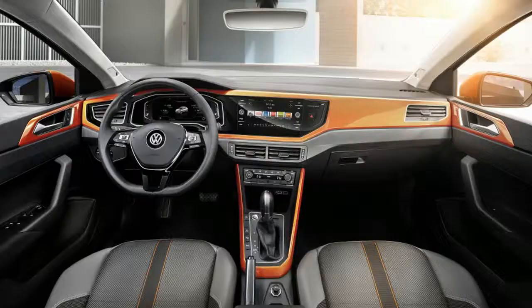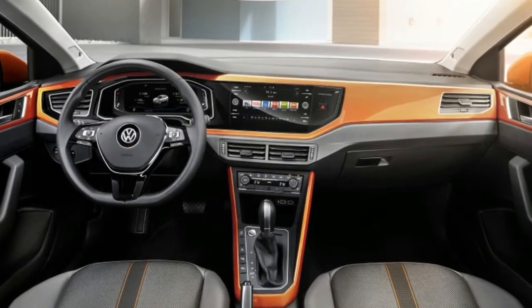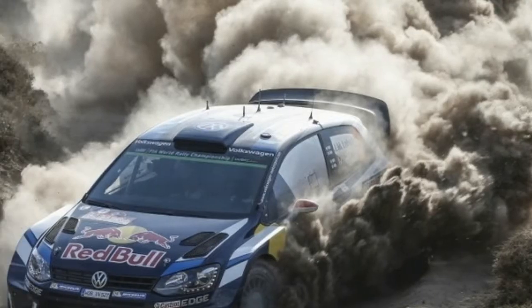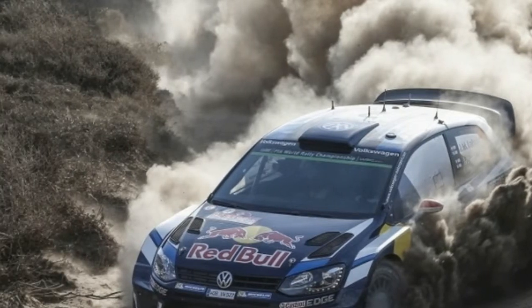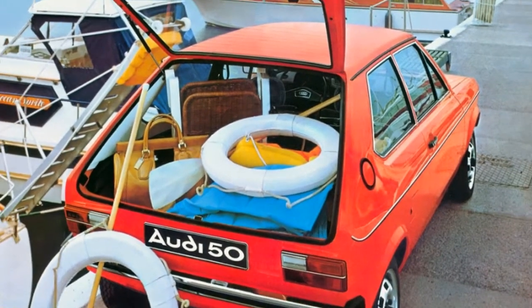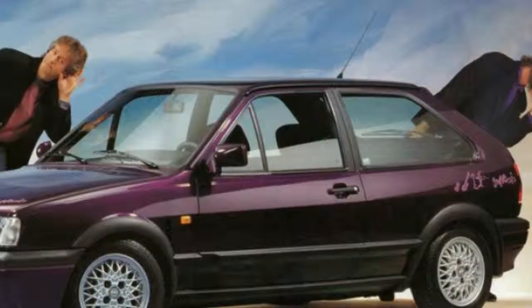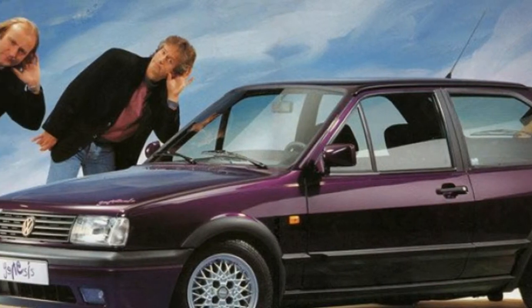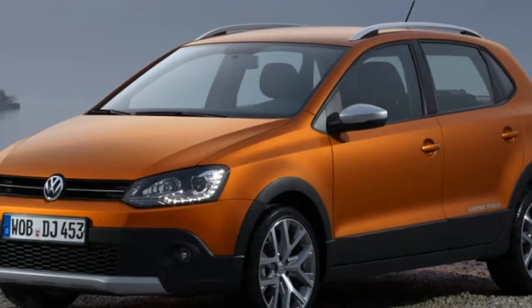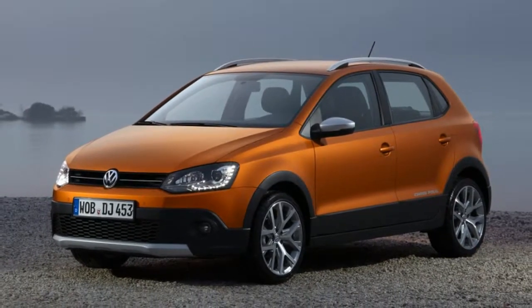Later Polos haven't been as weird, but the Cross Polo models have at least been somewhat adventurous, with beefy body cladding giving them a faux 4x4 look. And the last successful years of Volkswagen Motorsport rallying were accomplished with the Polo WRC.